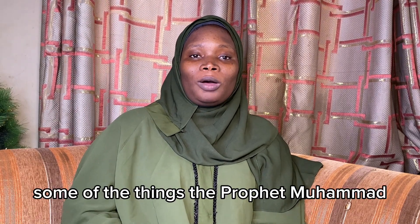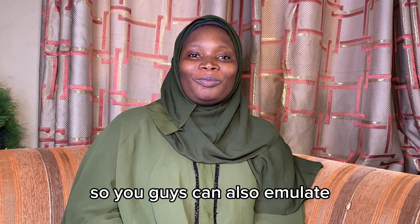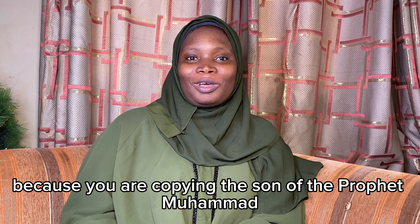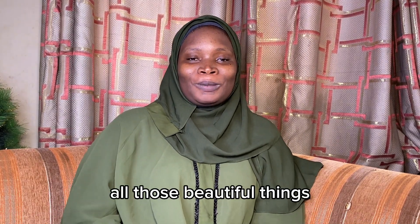In today's video, I'm going to share with you some of the things the Prophet Muhammad (sallallahu alayhi wasalam) used to do to keep his skin fly, so you guys can also emulate and get rewarded for it because you're copying the sunnah of the Prophet Muhammad (sallallahu alayhi wasalam), and also keep your skin fly — glass skin, glowy skin, all those beautiful things.